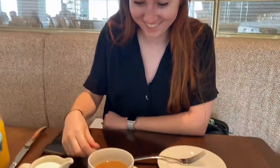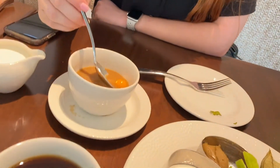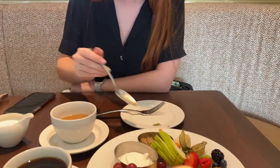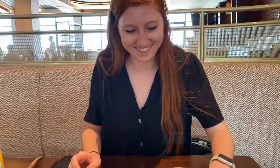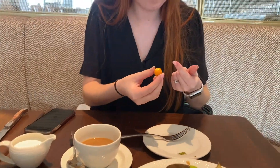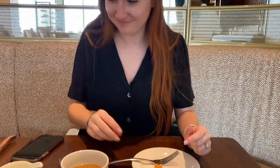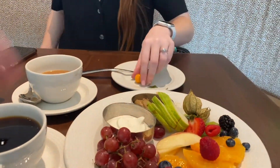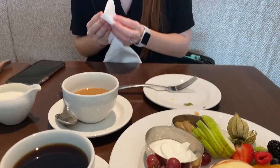We were going to try the gooseberry, and then Amelia just dropped it in her coffee. A coffee-flavored gooseberry — that's funny. She did just dip it in the yogurt and it added a lot of flavor.